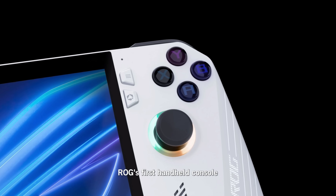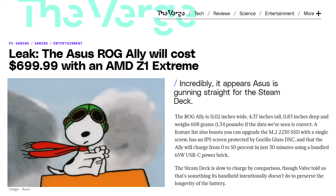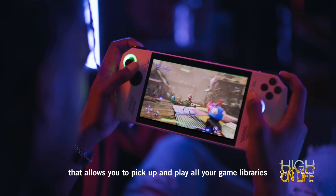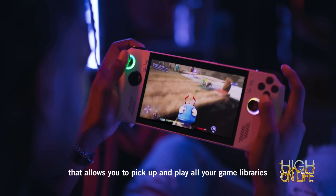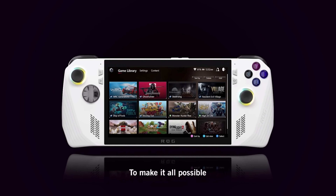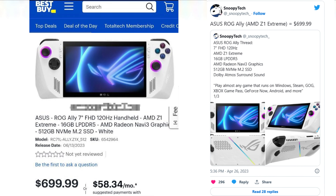We finally have the price point and new processor information on the ASUS ROG Ally. The Verge is reporting, by way of Snoopy Tech on Twitter, that the ASUS ROG Ally will cost $699.99 and will be equipped with the newest AMD Z1 Extreme processor. From docked to portable mode, you can play wherever and however you'd like. This amazing new handheld looks to take the Steam Deck by surprise at this price point.